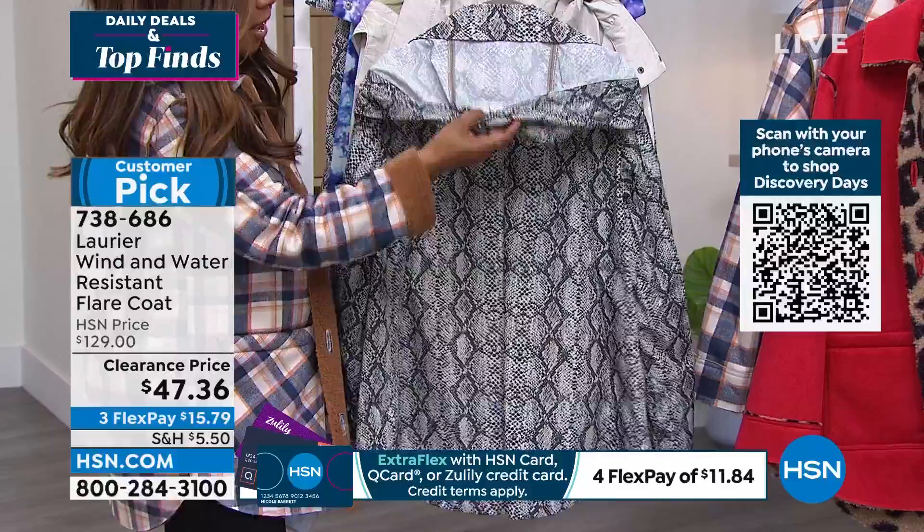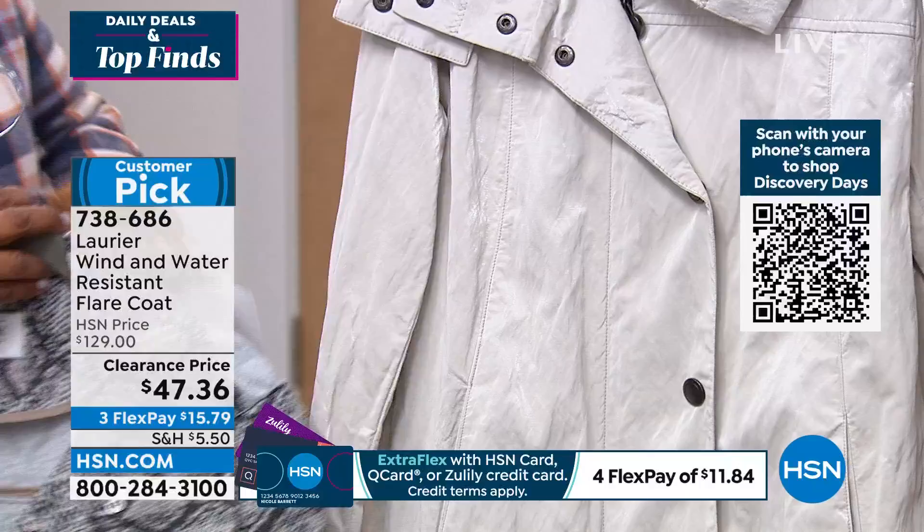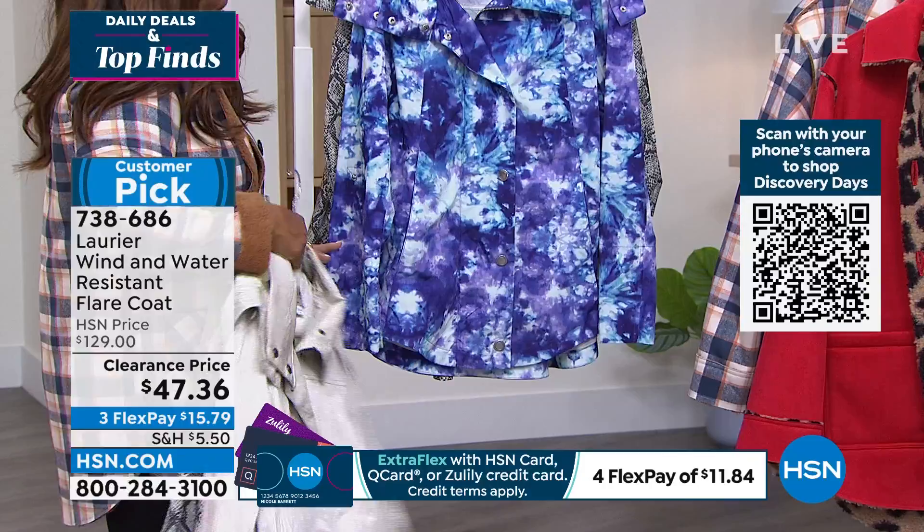It does have that wonderful hood. If you wanted to remove that, you could. It's the cutest little piece. Then we have a cream — you can see the cream color in this one.